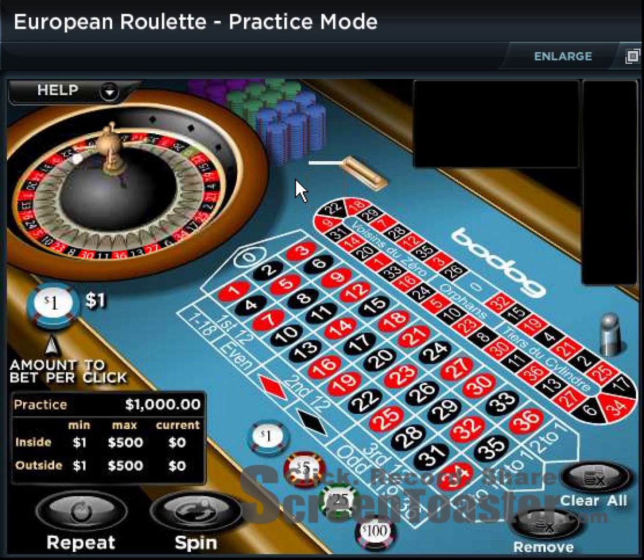Welcome to HowToWinAtRoulette.com. My name is Kirk, and in this video I will be teaching you one strategy for a betting system on roulette that is called the Martingale.